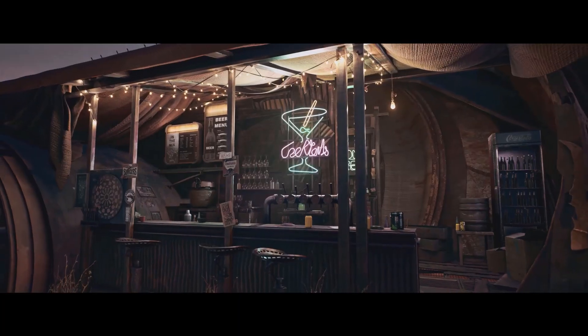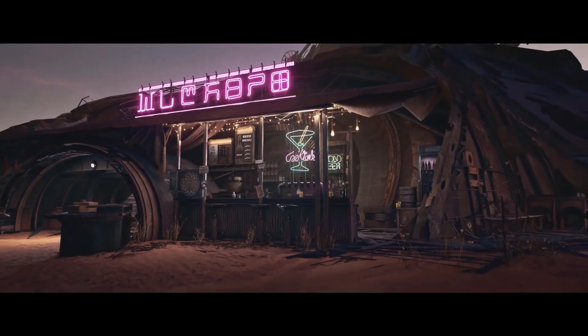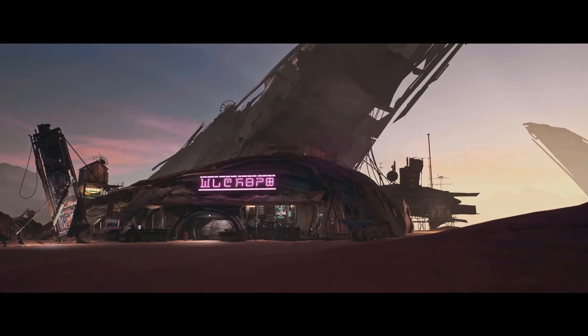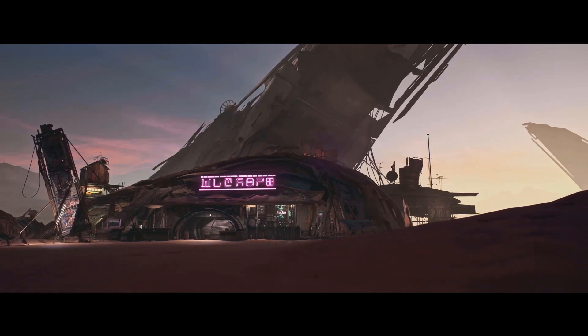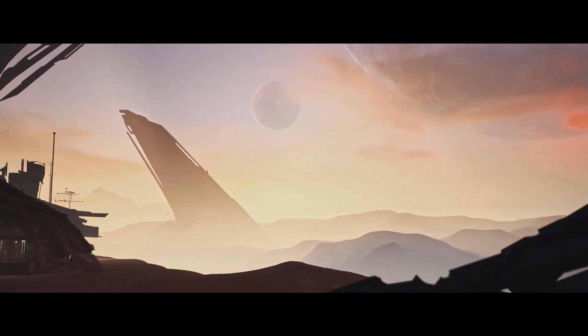We have seen similar approaches to automatically generating 3D models before, but they have either required a series of photos captured from many angles for accurate results, or input from a human user to help the software figure out the dimensions and the shape of a specific object in an image.